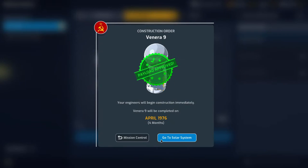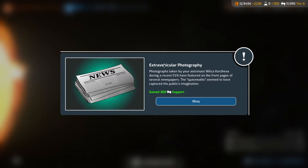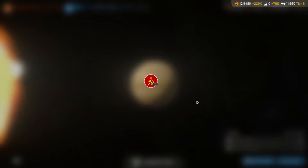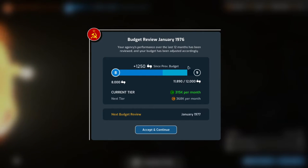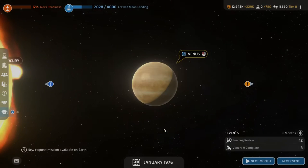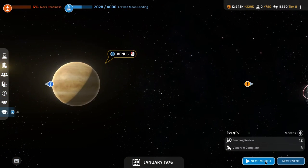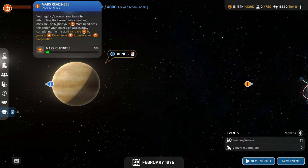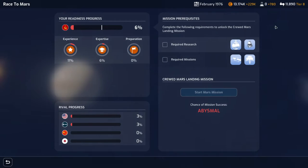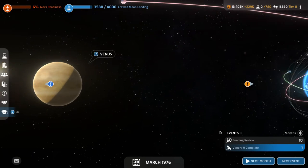Alright, go to the solar system and we'll do our next month thing. We get 300 more support — always like getting more support. We're almost to the next little bonus thing. What are we doing next month? We're still good on research. Six percent Mars readiness — boy, do we have a long way to go.